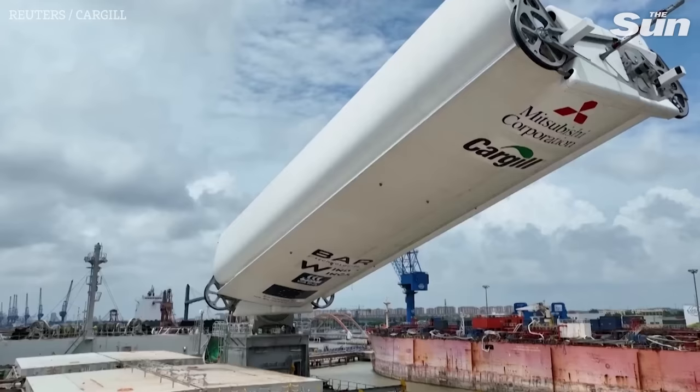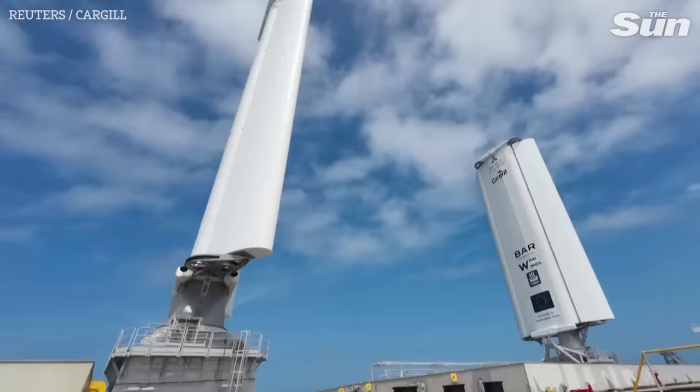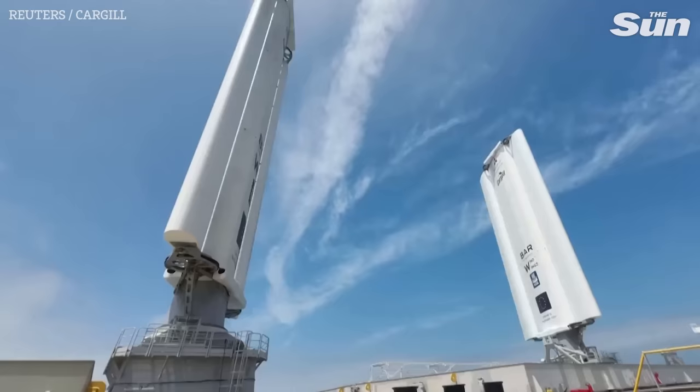But as new technologies blossom, the idea of harnessing wind for energy is an old one. Before the switch to steam and diesel engines, wind was once the common way of propelling ships.